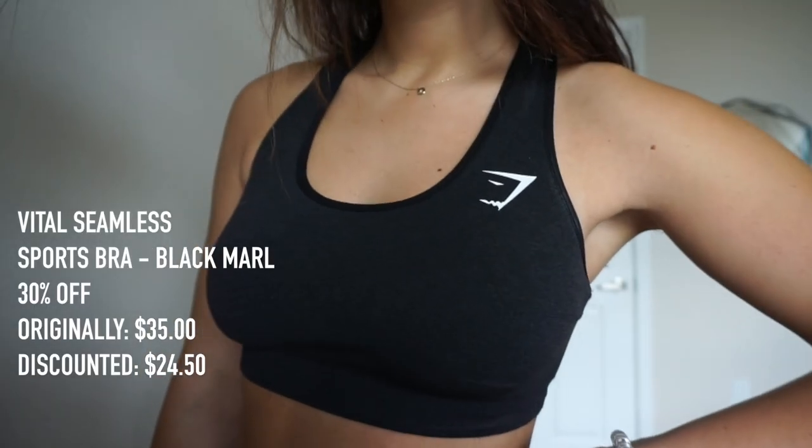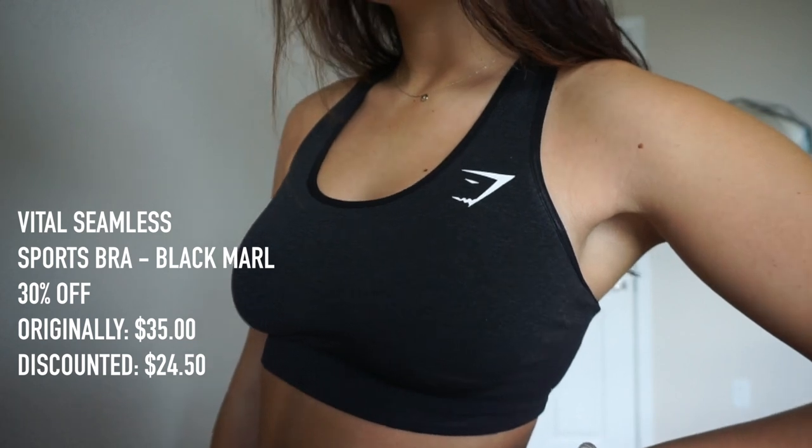Next from this collection, I recommend the Vital Seamless Sports Bra, also in Black Marl. The normal price was $35 and with the discount it's going to be $24.50. It doesn't dig in anywhere, it's so comfortable, and I love the material. As far as providing support, it's about medium — I wouldn't sprint in it, although I have in the past and was totally fine — but it's not the most supportive sportswear. For lifting and some leg cardio, it's perfect.